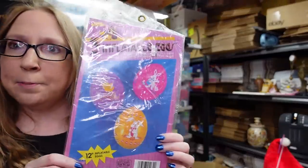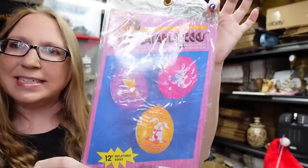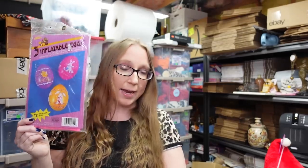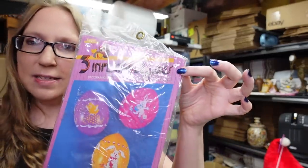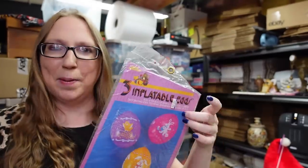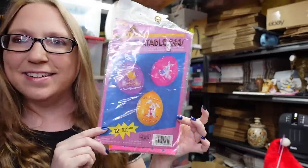We got two brand new packages of these inflatable Easter eggs — I'm going to say they're from late 80s, early 90s era. There are three inflatable eggs inside, and they're still sealed. We paid $0.50 a piece. I only have one currently listed because there's a slight difference between the two — one has a price tag sticker and I don't want an 'item not as described' situation. I listed this one as a buy it now for $19.99.